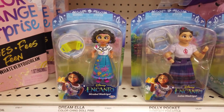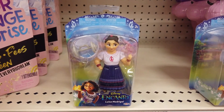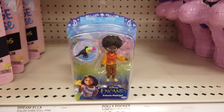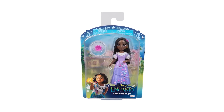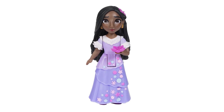Here's 3-inch Mirabelle with her accordion — she moves her shoulders and hips. Showcase Luisa's strength with the dumbbell accessory. Relive your favorite Encanto scenes with Antonio — place the toucan on his arm and have him communicate with his friend. 3-inch Isabelle has a lovely dress with articulation at the shoulders and hips. Put the flower accessory in her hand to create beautiful blooms.